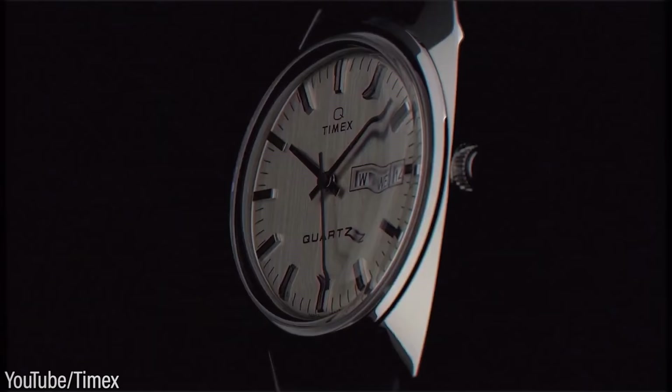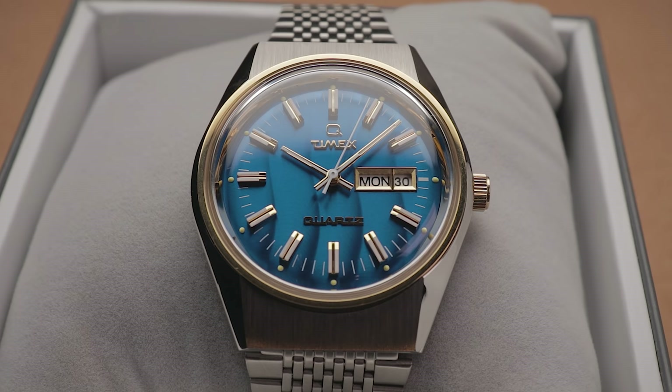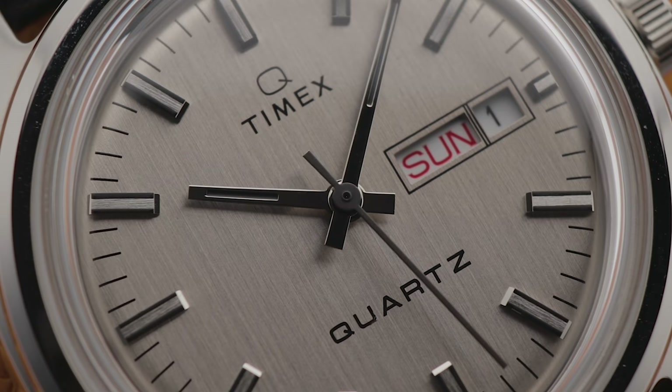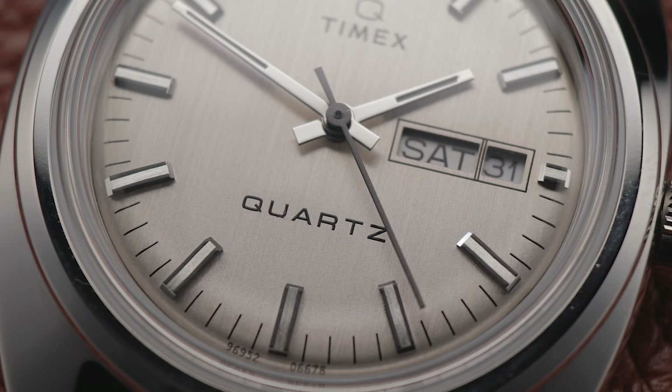There's something I don't quite understand — why this model? Why revive this random 1978 Day-Date in particular? I can appreciate why they brought back their sweet-looking sports models, and especially the vibrant wave-dialed Falcon Eye. In contrast, this watch just doesn't seem quite so special or unique. I'm sure some of you are going to love it, yet I can't help but feel it's a little vanilla.